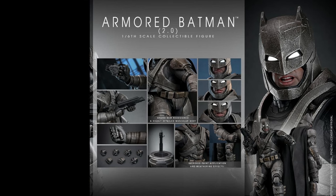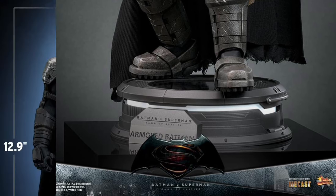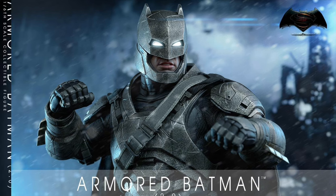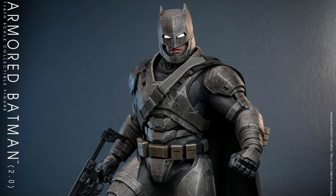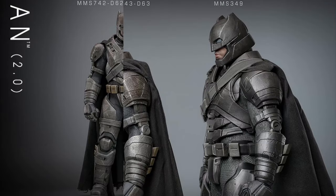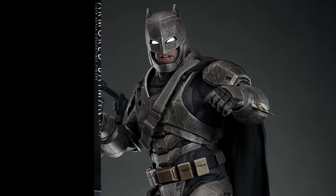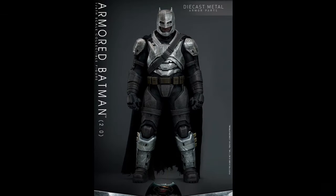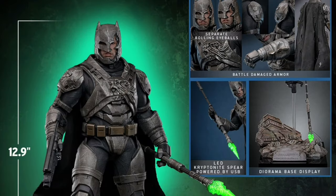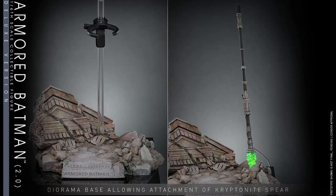Hot Toys BVS Armored Batman 2.0 — quarter three of 2025, standard at $300, deluxe at $370. He's 12.9 inches tall with a brand new redesigned muscular body, improved paintwork and weathering effects, and lots of die-cast parts including the head with LED light-up eyes. There are swap-out face plates, chest, shoulder pads, and shin armor, plus a wired cape and LED light-up stand. The deluxe adds a battle-damaged head with movable eyes, USB-powered LED light-up kryptonite spear, swap-out battle-damaged armor pieces, and a diorama.